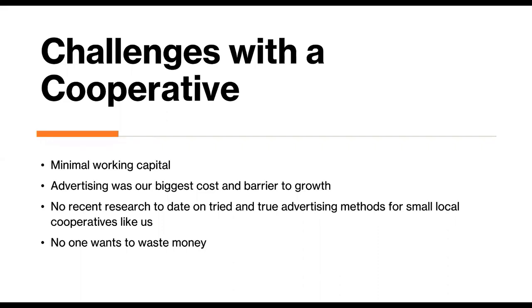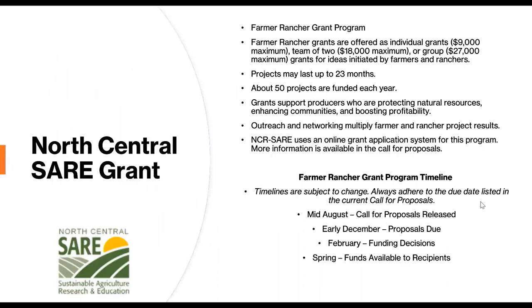So we applied to the North Central SARE grant program through the Farmer Rancher grant program, and we were accepted. It was our second attempt — the first year we did not get accepted, but we used the peer review we received as a result of applying, modified our grant proposal, and submitted it the following year. We were successful the second time around.